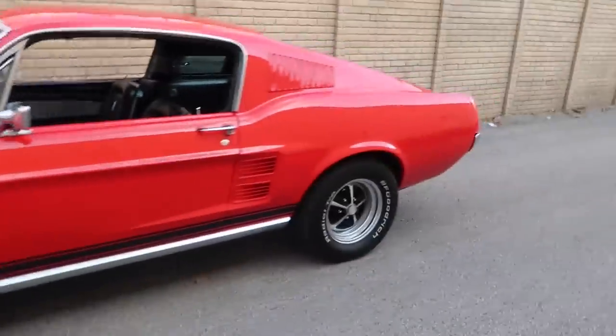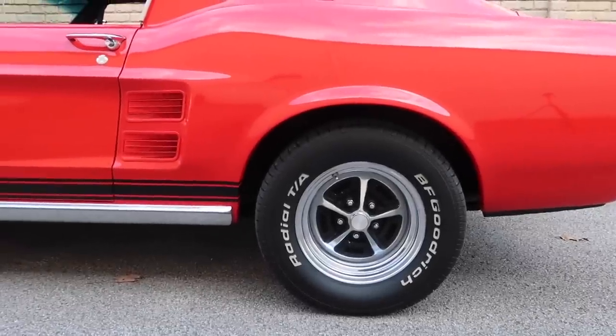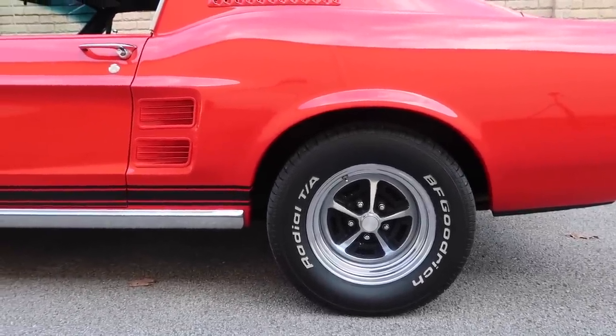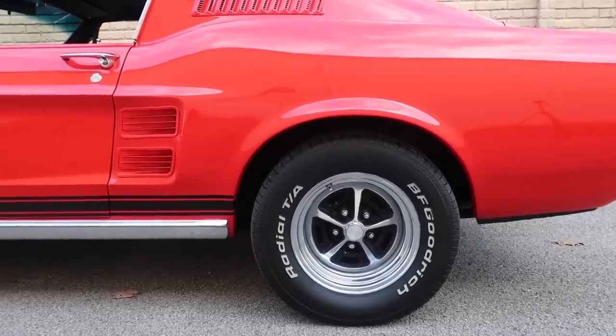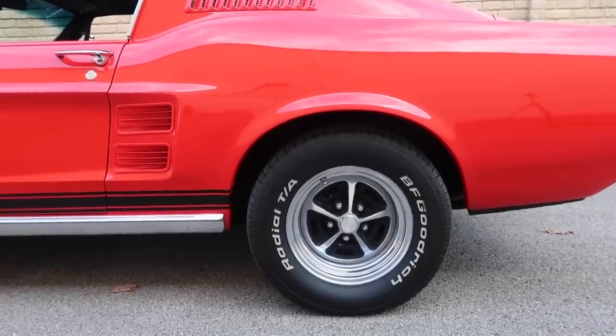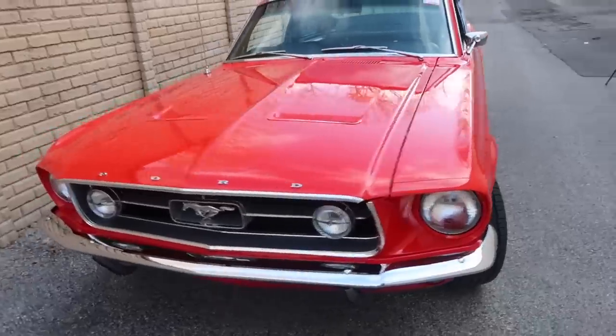On this car I have the Magnum 500s — they aren't factory to the car, but they are factory Ford Magnum 500s. And then I've got the iconic BF Goodrich Radial TAs on it, which just gives it that old muscle car look. They're very nice tires, and I actually just put these on right before I drove it to Myrtle Beach for Mustang Week this past September.